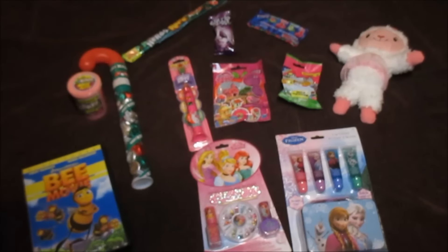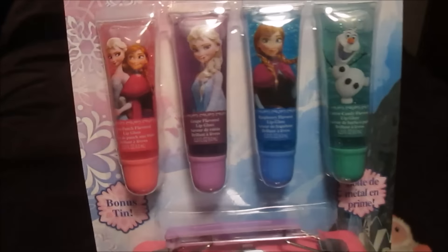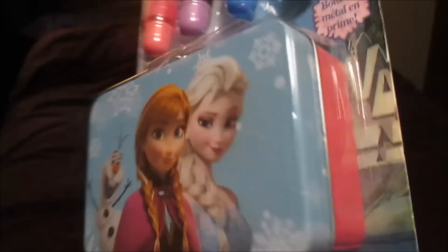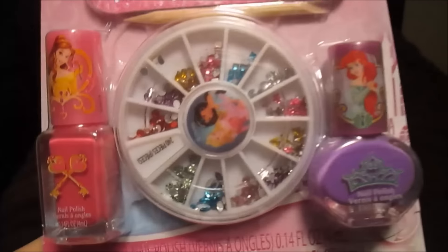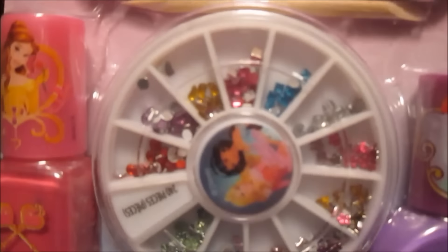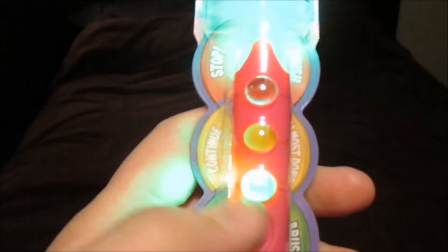And now for the three year old stocking. Starting with a Frozen lip gloss set — it has four different flavored kinds and it came with a little case to put it in. And a Disney Princesses nail kit with nail polishes and little gems. She is going to love that. And also a Hello Kitty Firefly toothbrush, and it lights up also.